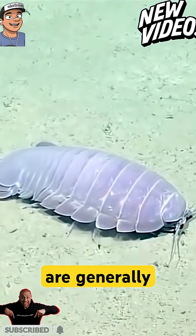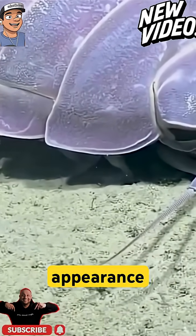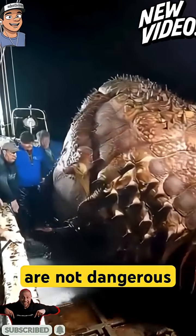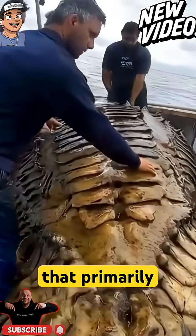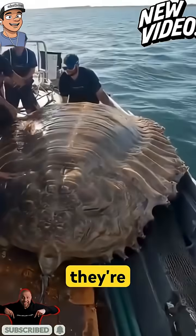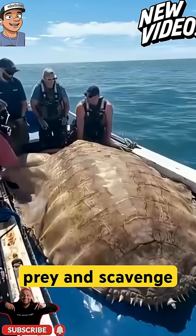Giant isopods are generally harmless despite their intimidating appearance. Giant isopods are not dangerous to humans. They are slow-moving, reclusive creatures that primarily scavenge for food. However, their powerful clawed legs allow them to grasp onto prey and scavenge efficiently.